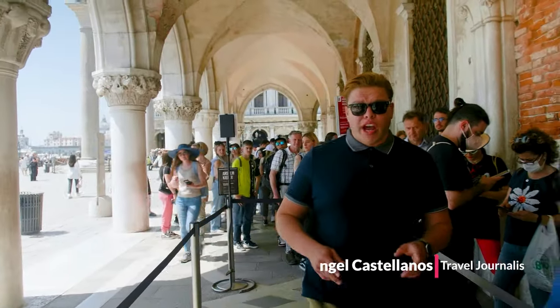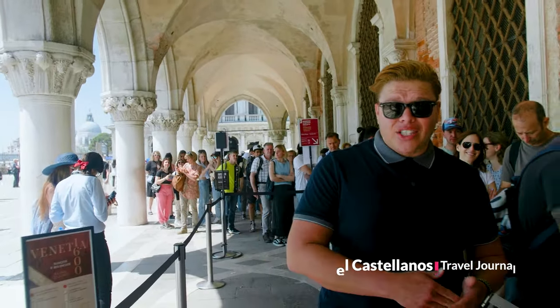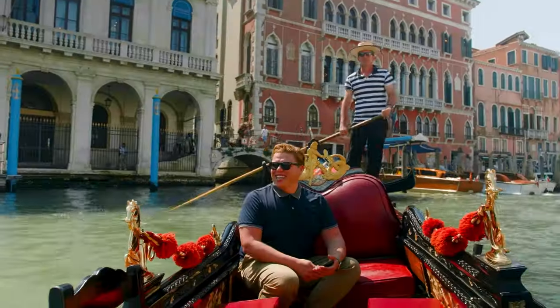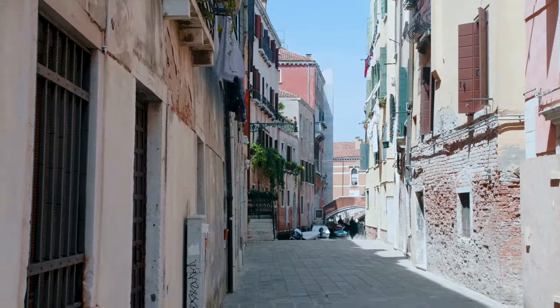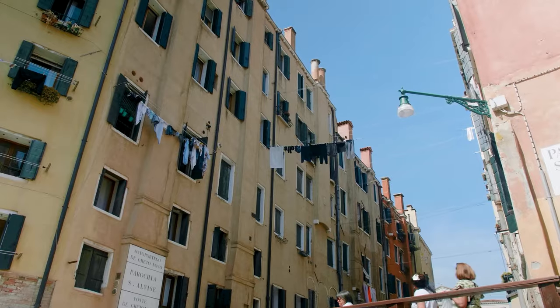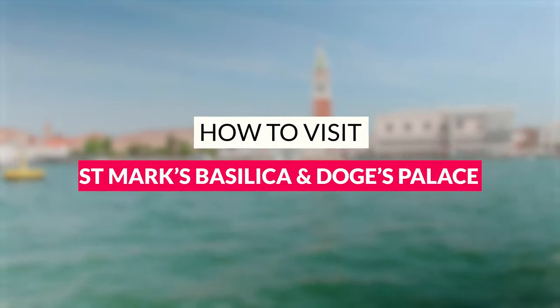There are two sorts of travelers: those who stand in line and those who don't. If you book your tickets online ahead of time or book a tour, you can skip the long queue and go right on in with your tour guide. I'm Angel Castellanos for The Tour Guy and today I'm going to show you what to see and do right here in St. Mark's Basilica — but more importantly, how to skip the line.